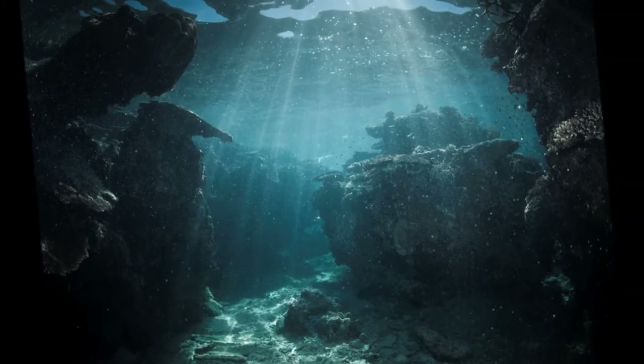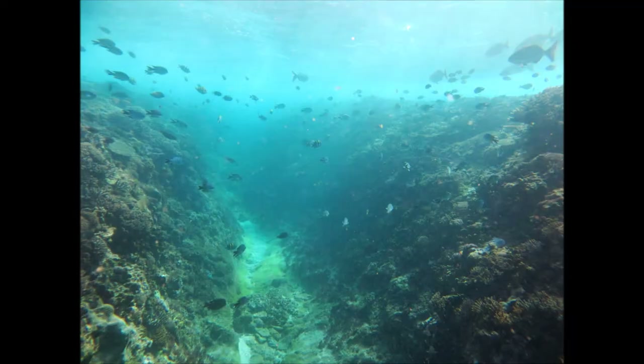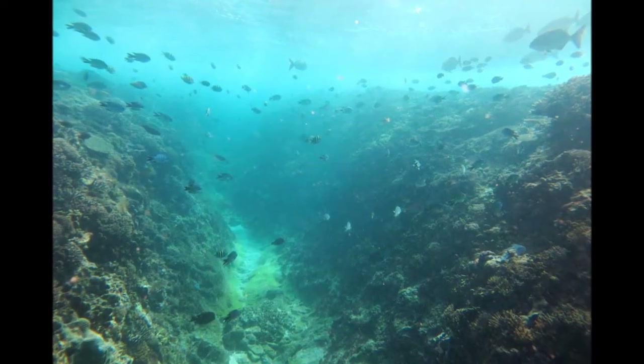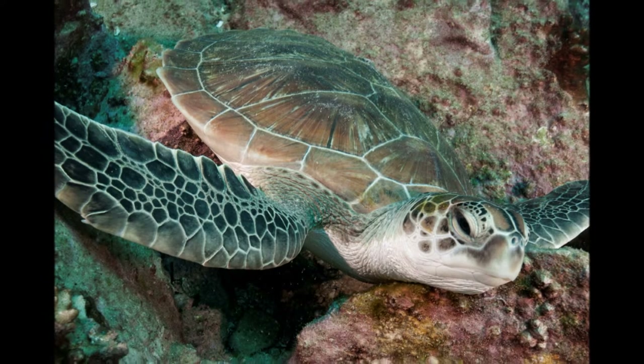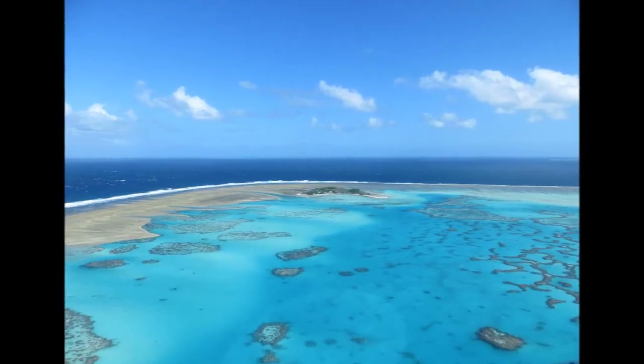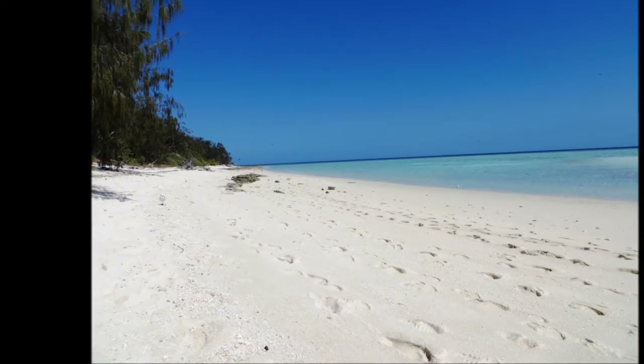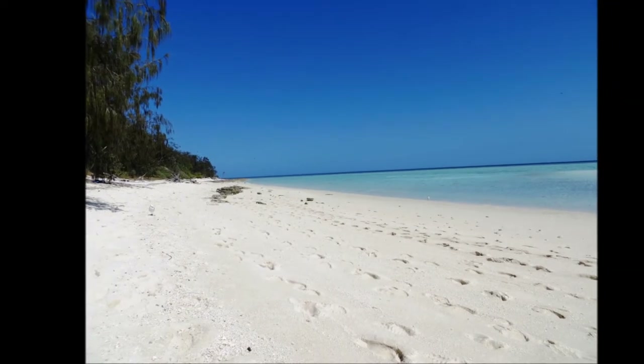Under the water, spur and grooves are important as well, because they provide really complex habitat, ideal for reef fish and other animals, including sharks and turtles. Spur and grooves are also one of the most productive zones of modern reefs and are responsible for producing much of the reef sediment that is critical to the formation of reef islands.